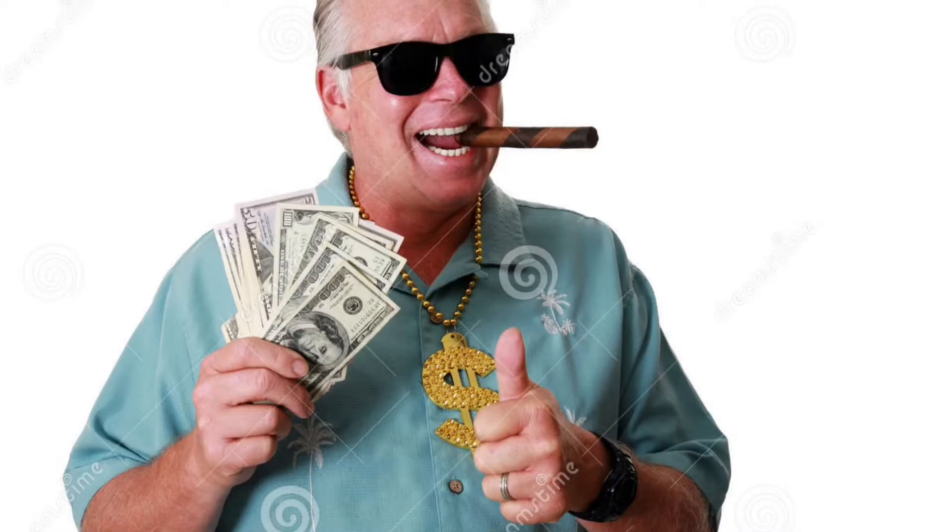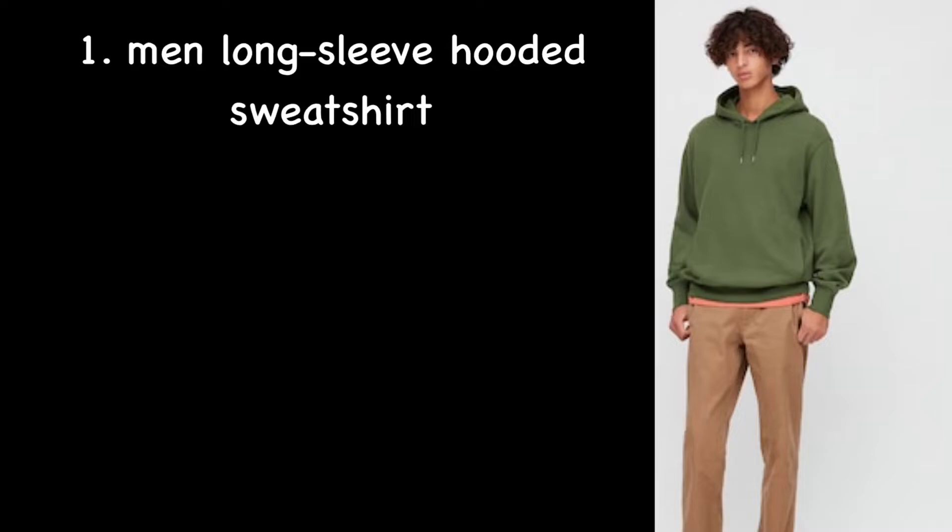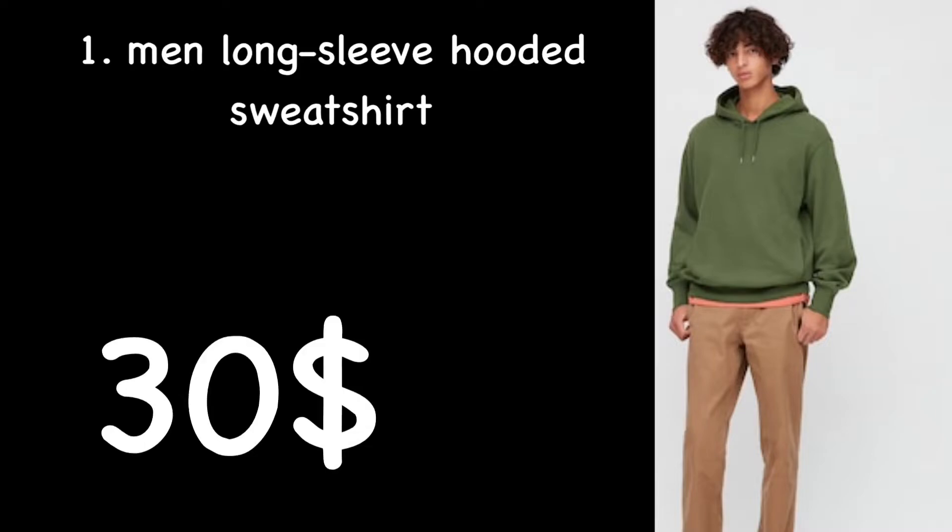Hey, what's going on guys, Donut Productions here. I'm going to go over four good hoodies in my opinion, going from the cheapest to most expensive. Starting off at the first and cheapest hoodie on this list: the men's long sleeve hooded sweatshirt at $30 by Uniqlo.